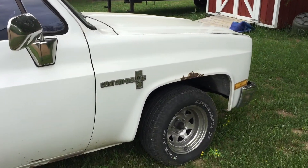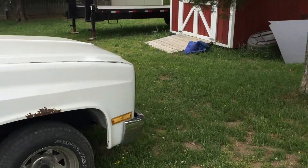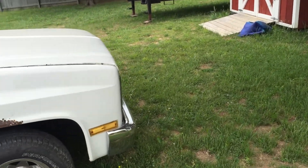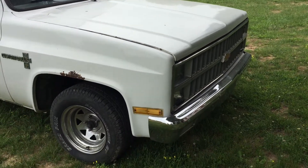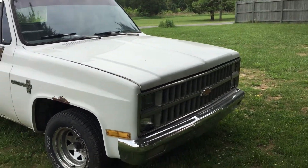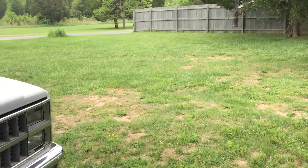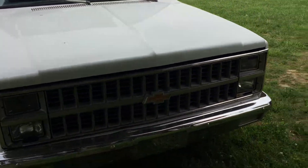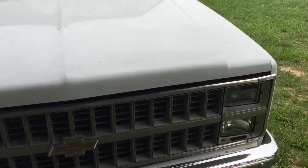I'm thinking about selling her because I got a '68 Charger we're getting ready to restore, and I got to have the money to put the motor in. I will be asking $3,500 or best offer. I'm not trying to sell it, but I'm just saying.